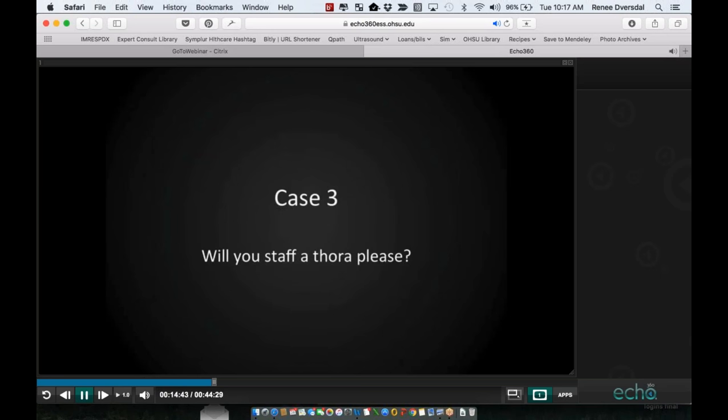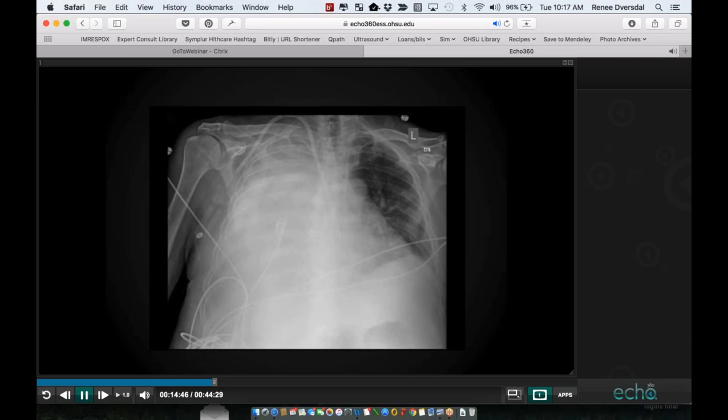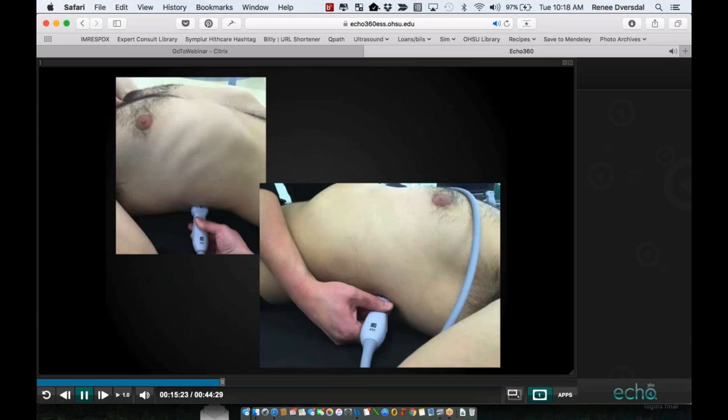Case number three: 'Will you staff a thoracentesis, please?' This chest x-ray is representative of a patient I had met the morning of, who had been on the resident service for about two weeks with severe pancreatitis and increasing dyspnea, tachypnea, and hypoxemia — which they felt was due to a right-sided pleural effusion. I said I'd be glad to do a thoracentesis, but don't get the kit until we actually ultrasound to confirm this is a pleural effusion.